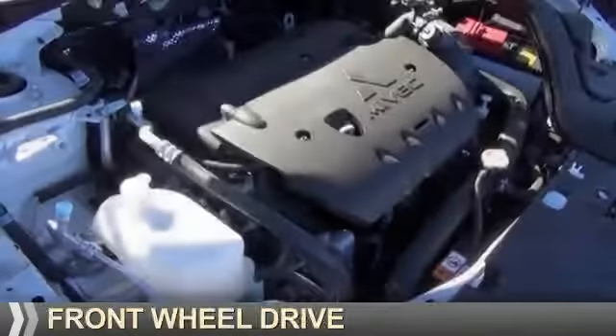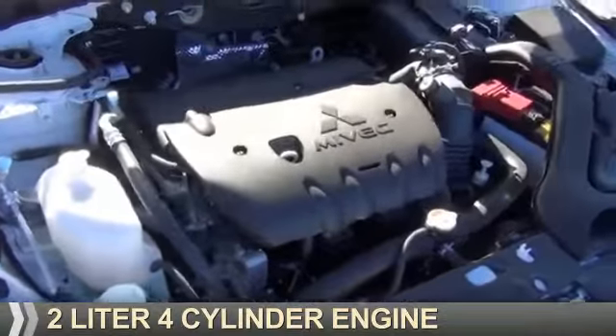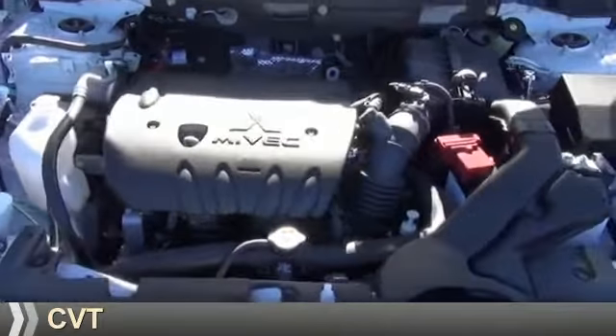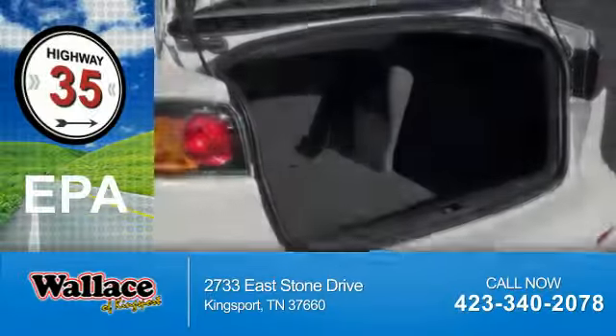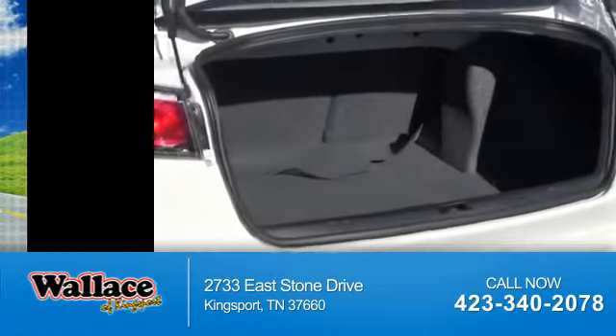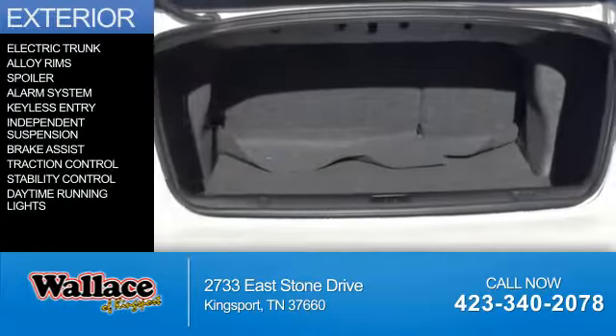It's powered by front-wheel drive, a 2-liter, 4-cylinder engine, and a continuously variable transmission. Great fuel efficiency saves you money by requiring fewer trips to the gas station. The features include electric trunk,